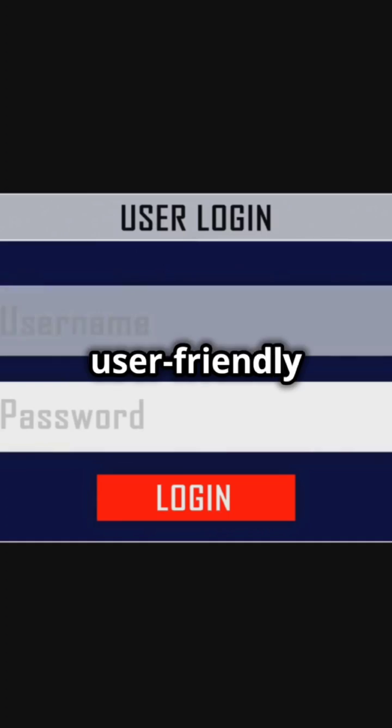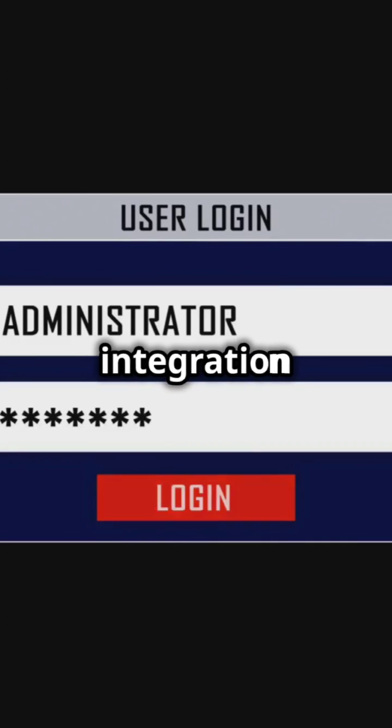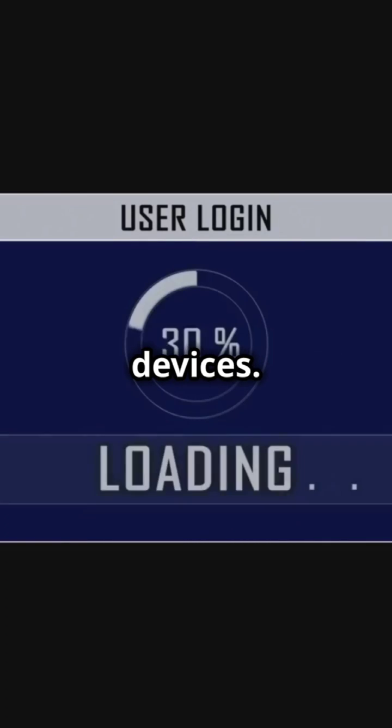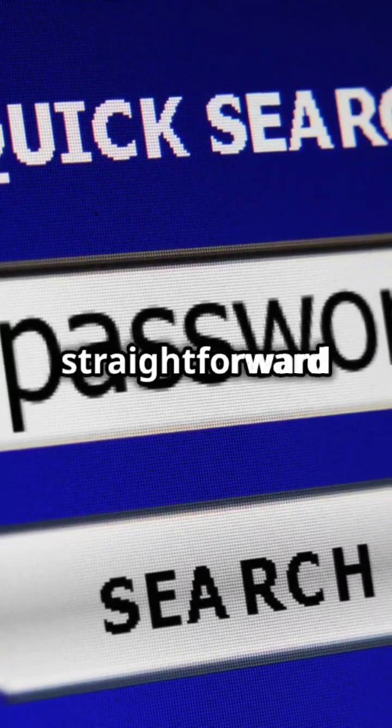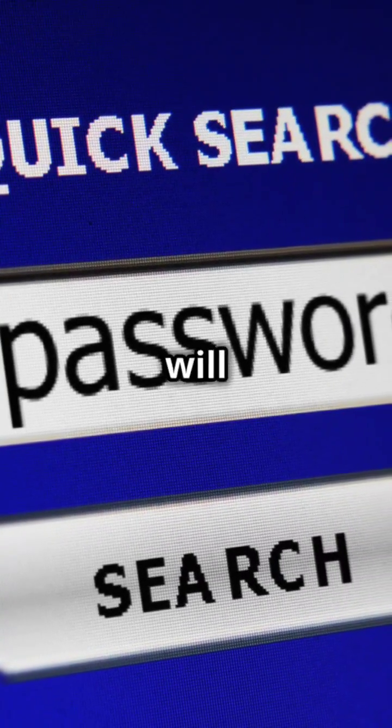1Password is known for its user-friendly interface and seamless integration with various browsers and devices. Bitwarden, while slightly more technical, offers a clean and straightforward design that tech-savvy users will appreciate.